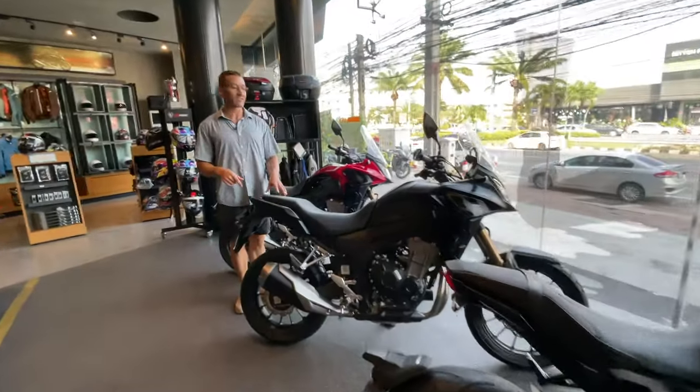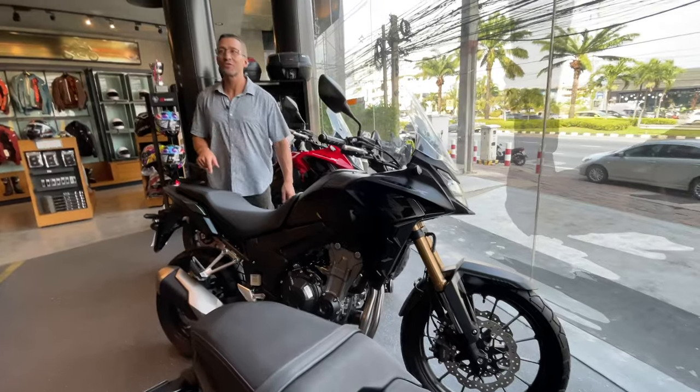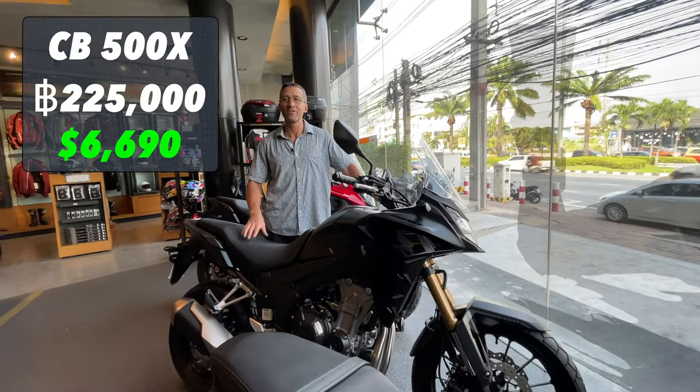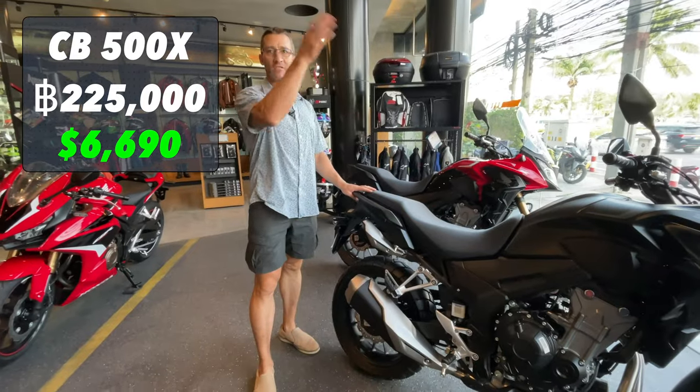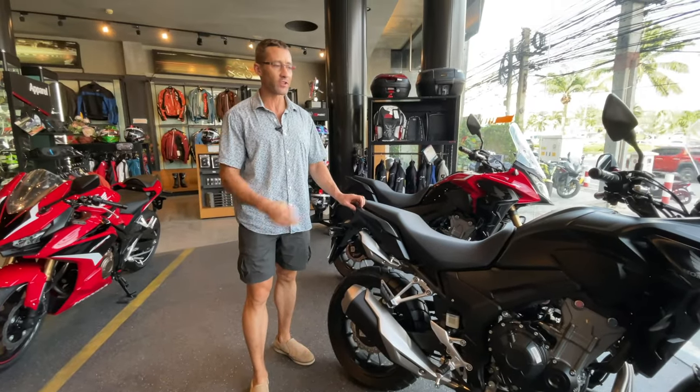Here's another great motorcycle — the adventure bike 500X. This is a really cool bike. How much for the 500X? 325,000 baht. Feels light. This is a bike you can put racks on and travel across the country. Really comfortable.